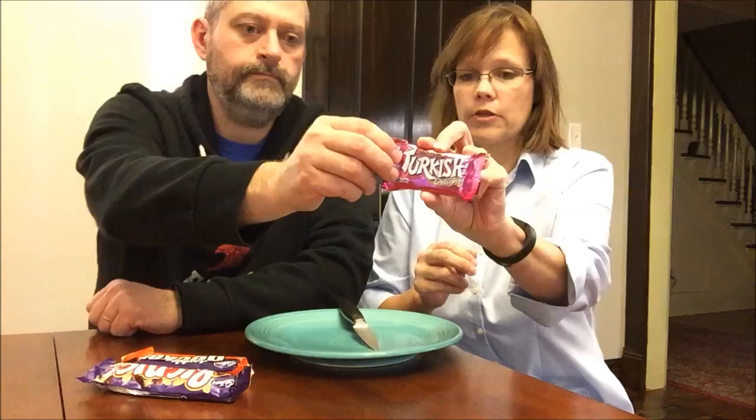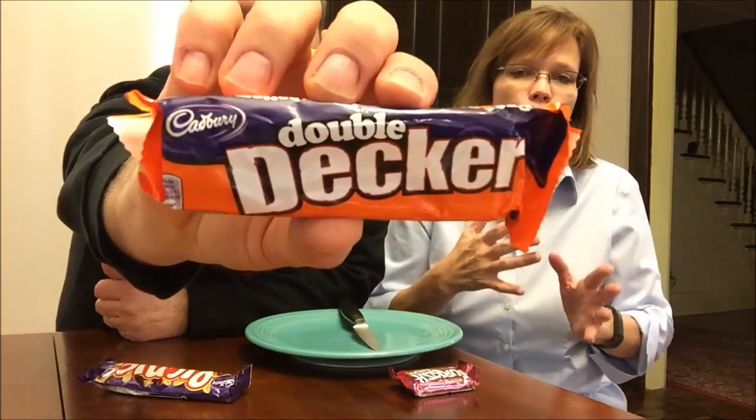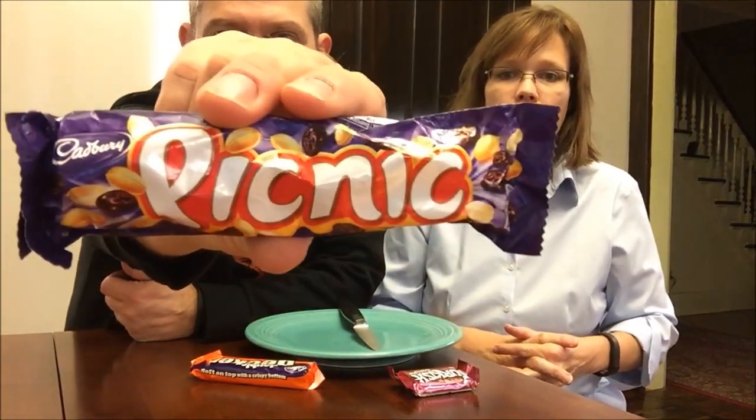Today Kevin and I are going to try three candies from Sarah in England — so hi Sarah, thank you very much for sending us these things. She sent us a lot of goodies, so if you haven't watched those videos before you should go watch them. Today we are trying Fry's Turkish Delight, a Cadbury Double Decker, and a Cadbury Picnic.